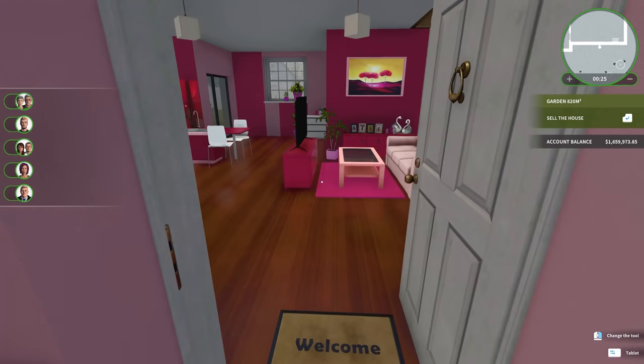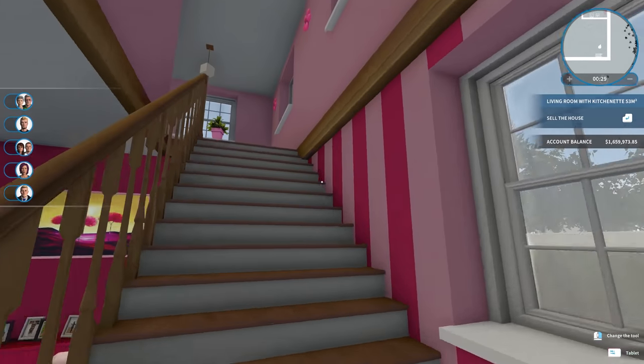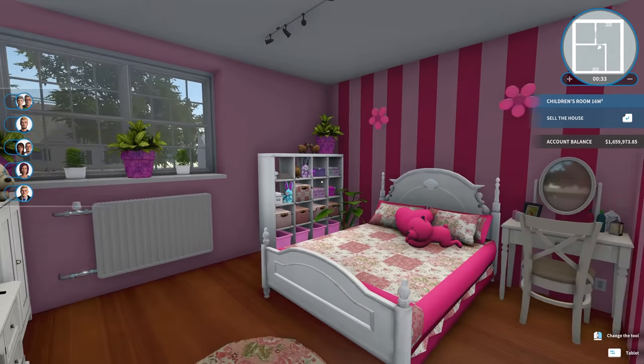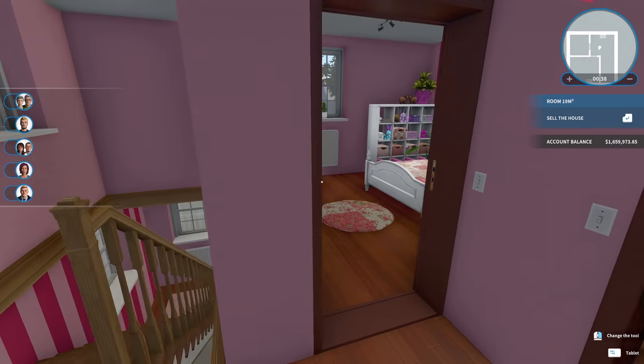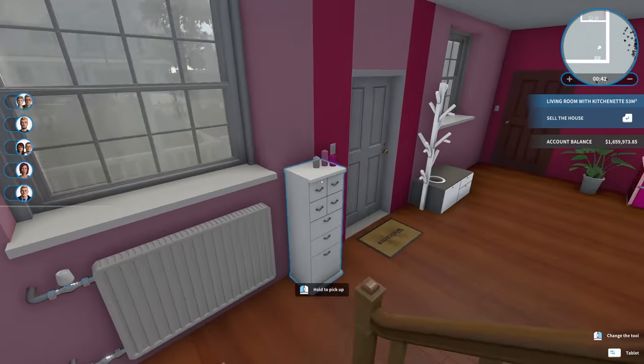Let's take a look inside the house. So the house itself is fully furnished, and it's actually pretty clean, which is nice. But the colors and the actual furniture and stuff definitely needs an overhaul. It's very, very pink.